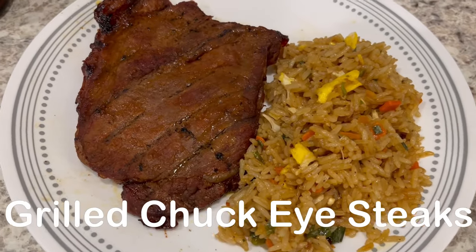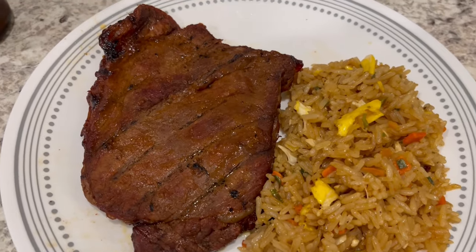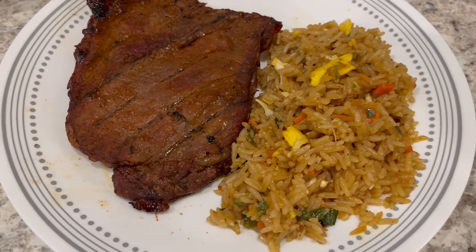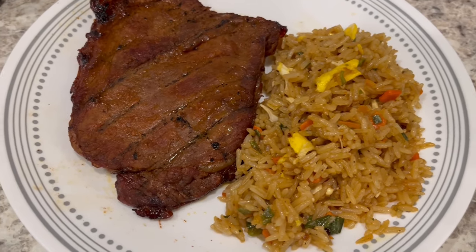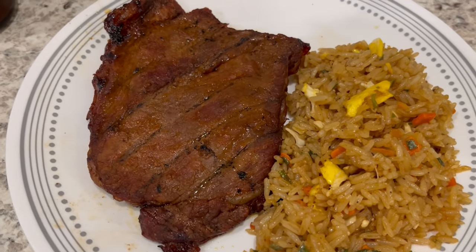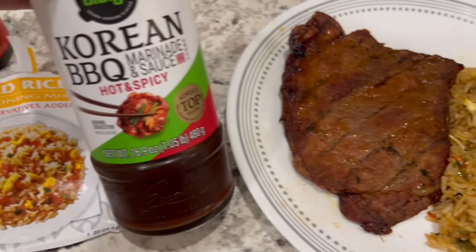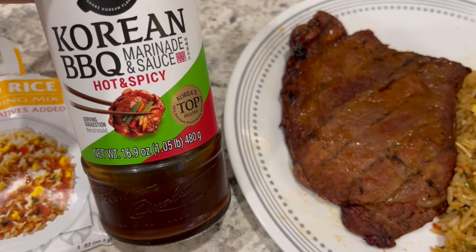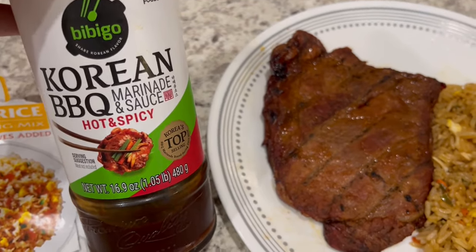For dinner tonight we are having grilled chuck eye steaks. I had these in my freezer for a while — I found them on sale a long time ago. I marinated the steaks in this Korean barbecue sauce that we love so much. It's actually a marinade and sauce by Bibigo and it is so good.